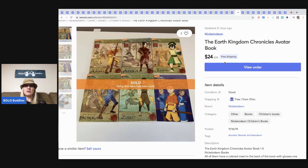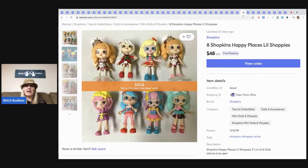The Earth Kingdom Chronicles Avatar book — I sold these for $24 with free shipping. These Avatar items seem to do really well so I'm definitely going to be on the lookout for those.